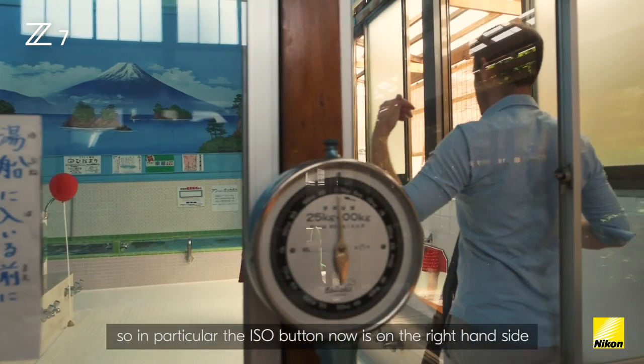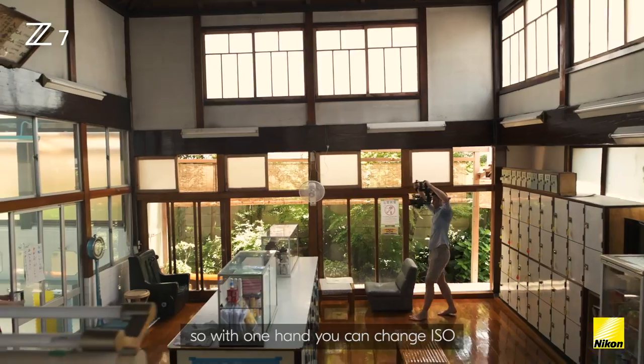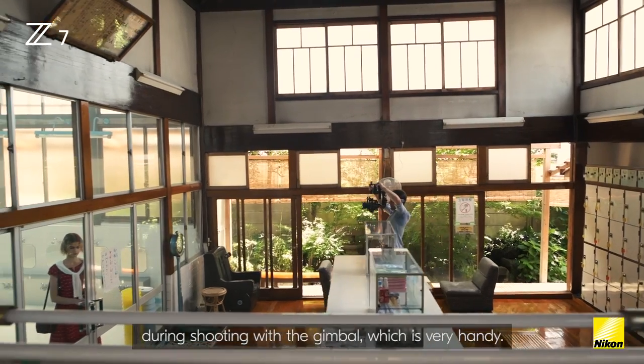The ISO button is now on the right hand side of the camera, right next to the shutter button, so with one hand you can change ISO during shooting with the gimbal, which is very handy.